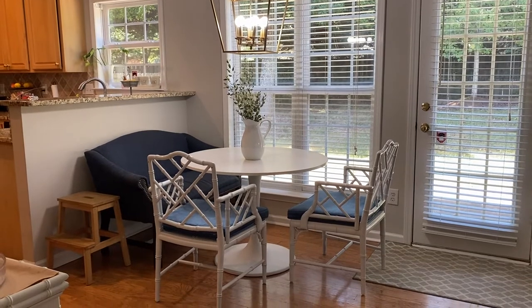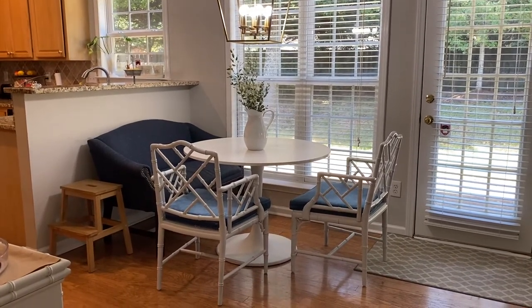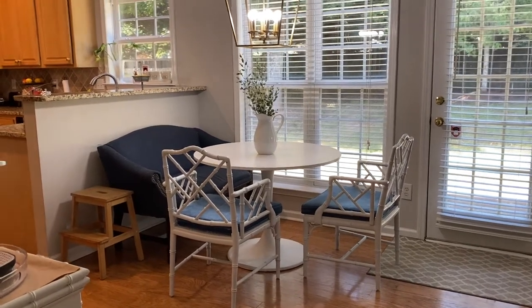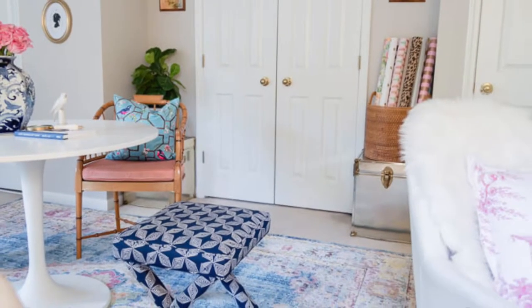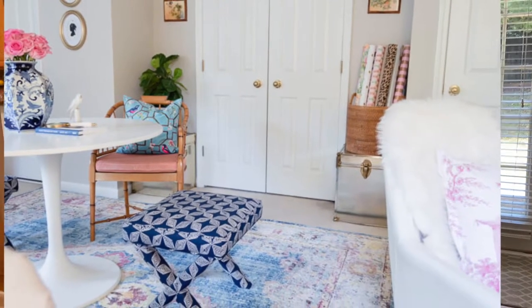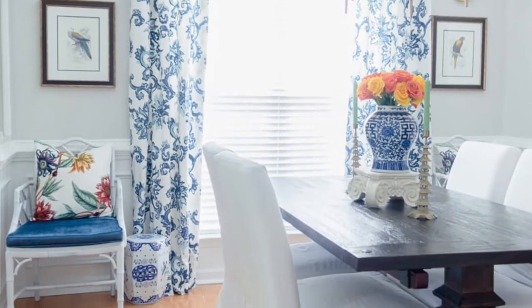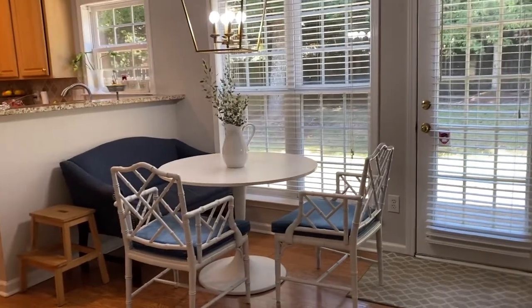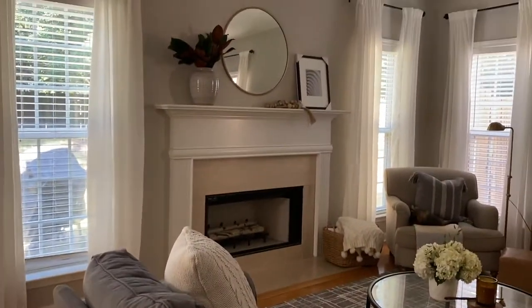Now I definitely have enough money to fix this area up the way I really wanted. The tables and chairs that are here now are basically from around my house — shop your own home! The table is from my office, which was just collecting nonsense, and the chairs are from our dining room. If you saw my living room and dining room makeover from a while back, you'll recognize them, and I love how they look here.